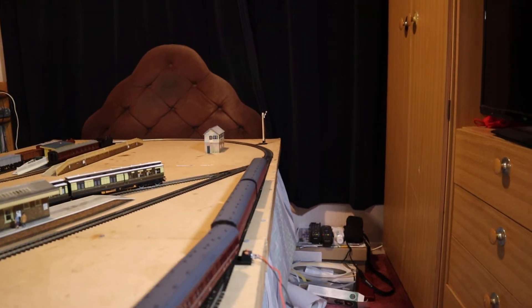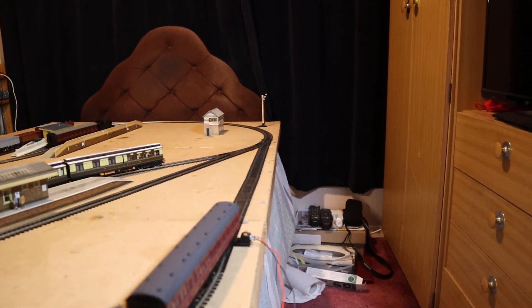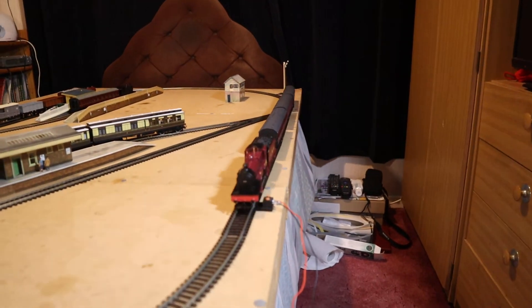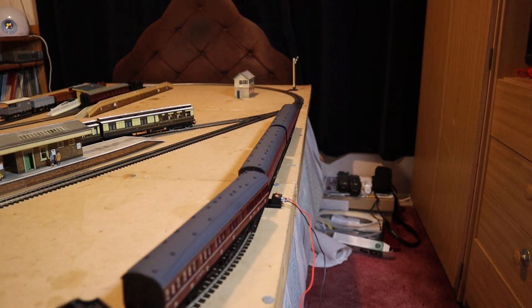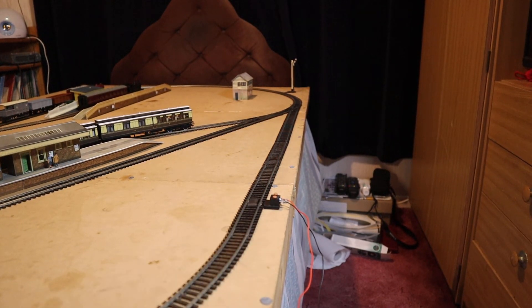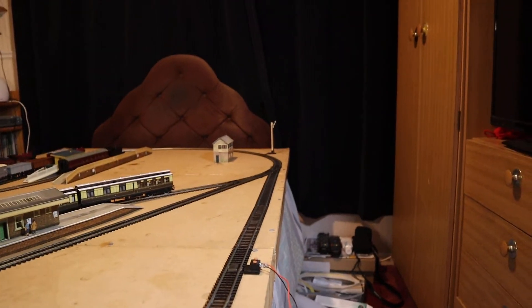Hello, good afternoon and welcome to my humble model railway Bedstead Junction. Today there's something here for you Midland fans. Normally my videos are generally dominated by Great Western green engines, but today you're going to be seeing a locomotive in LMS Crimson Lake.